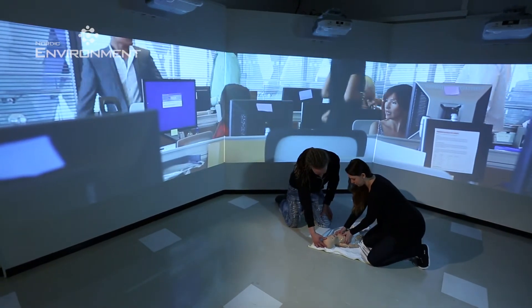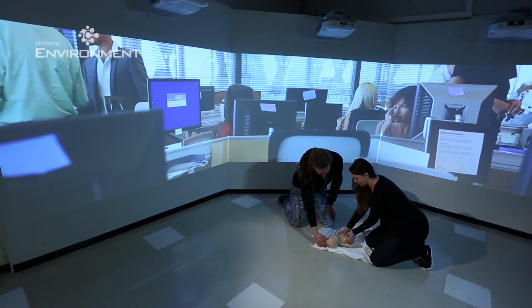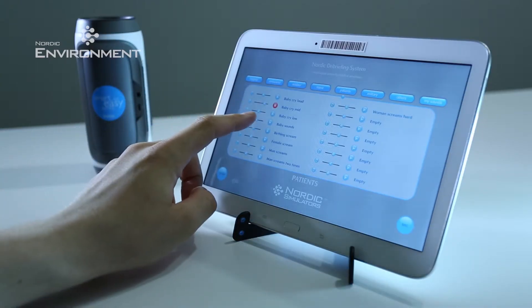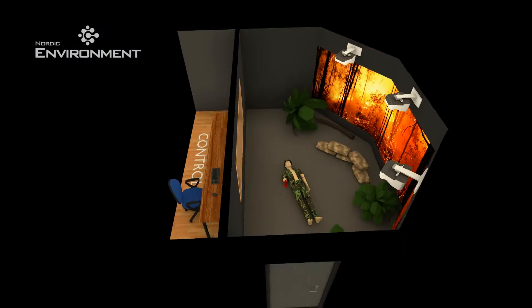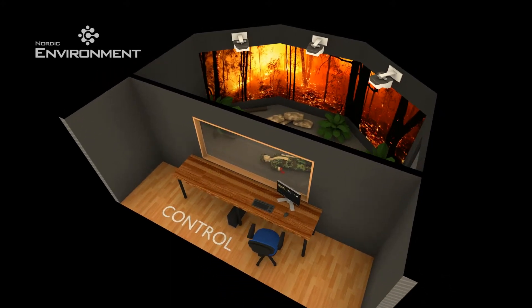Ready-made background video clips and photos are supplied with the system, and it is easy for the customer to create additional backgrounds as needs dictate. By using the backgrounds in combination with Nordic Soundboard, one can create a soundscape that corresponds to the background image, emphasizing the sensation of reality in the virtual space.